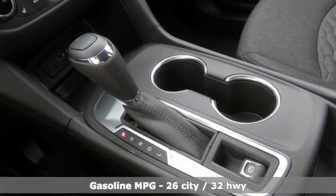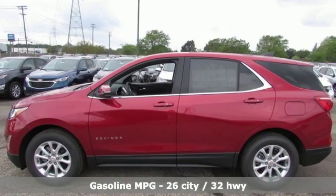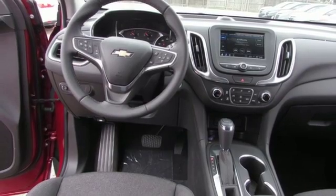Streaming audio. Doors and push button start proximity key. Dual zone climate control. Configurable instrument gauges. Wi-Fi hotspot. Front heated bucket seats.